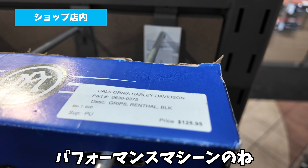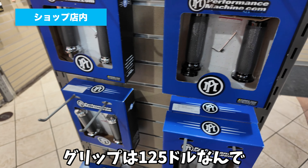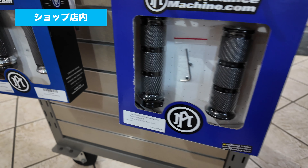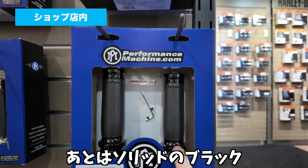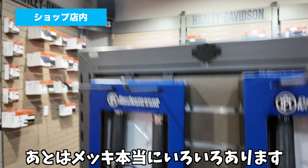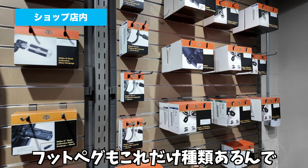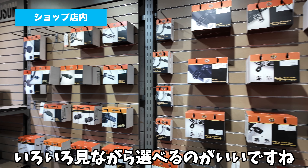ここにはパフォーマンスマシーンのグリップがあります。パフォーマンスマシーンのグリップは125ドルなんで、こういうブロックに分かれているタイプもあったり、あとはこういうソリッドのブラック、あとはメッキ、本当に色々あります。この辺はフットペグ周りで、フットペグもこんだけ種類あるんで、色々見ながら選べるのがいいですね。